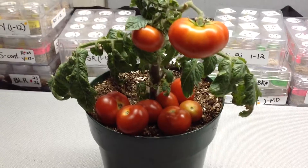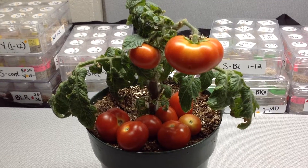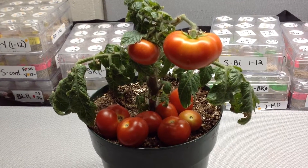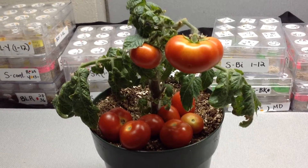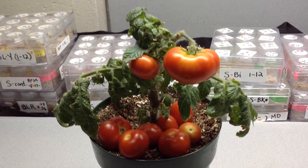Hey guys, how you doing today? This is Curtis T-Maters and I'm filming this video for my Facebook group Heirloom Tomato Seeds and Pictures. By the way, I'm doing great today. This tomato here is micro dwarf Florida Petite.